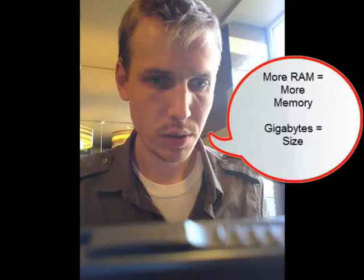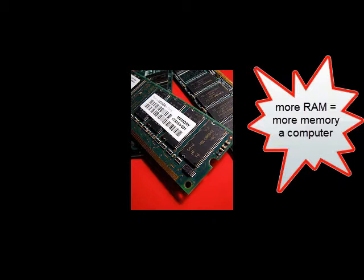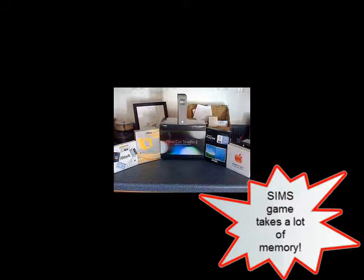So more RAM is memory, and a Gigabyte is about size. And RAM and Gigabytes help me do more on my computer? Is that right? That's right. The more RAM, the more memory it has, and the faster it is too. Gigabytes lets you have more space for your software, pictures, and videos. The Sims game takes a lot of memory, so the HP might be a good laptop for you.